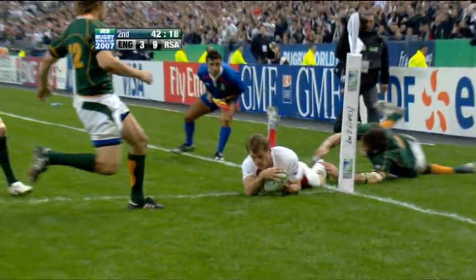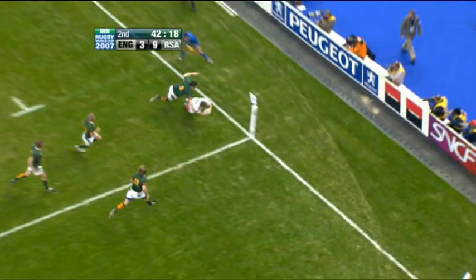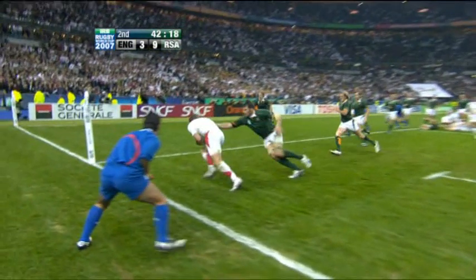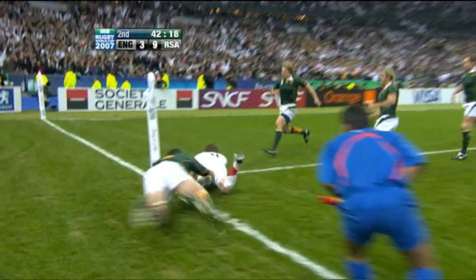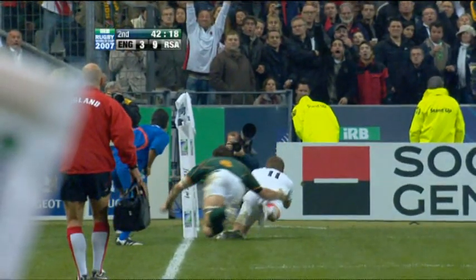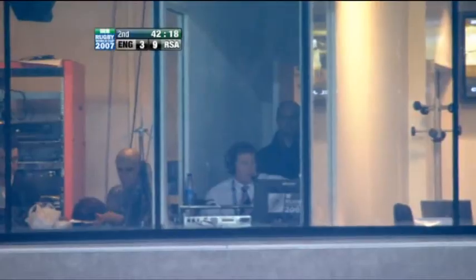Ooh, that's tight. I'd give it, but I'm not the TMO — Stuart Dickinson is. It's whether that leg is above the line or on the line. This is the angle. Try. Is this the best view? This is the one — up you go, left leg, it's up, and it's a try. And I'm sticking by that.